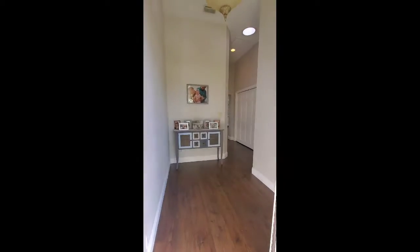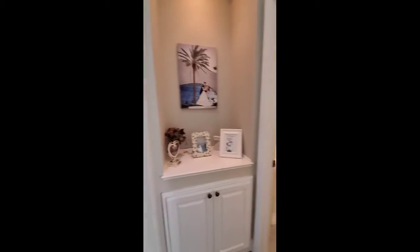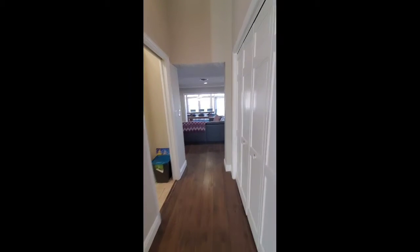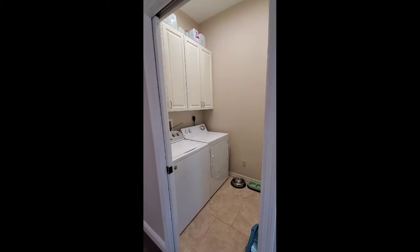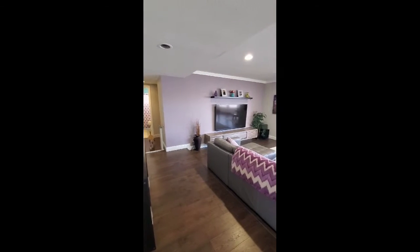Here is the front door foyer area — you walk through and around the corner is a half bath. There's a little alcove, and then this hallway has the laundry room, which leads into the main living area. Here's my dog.